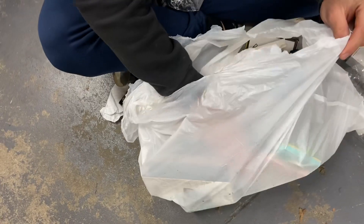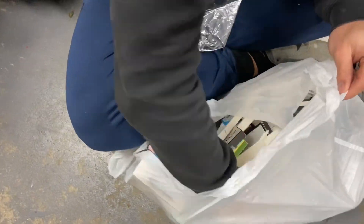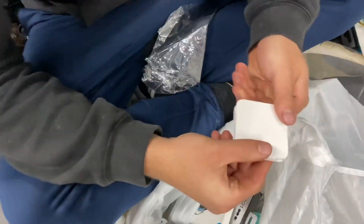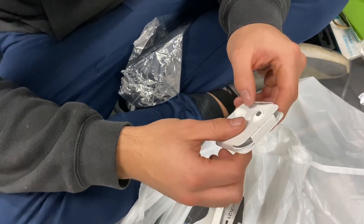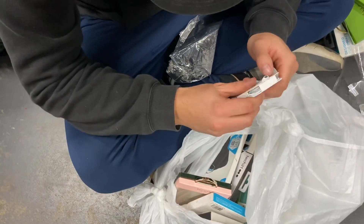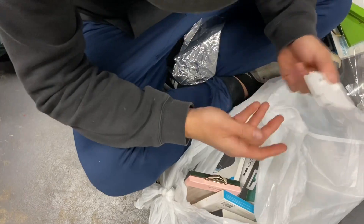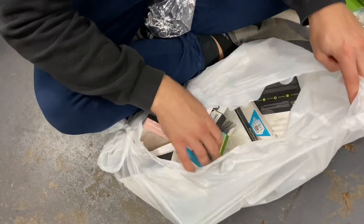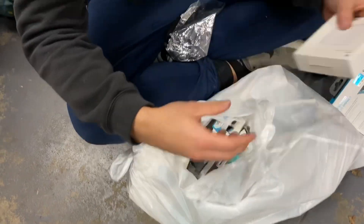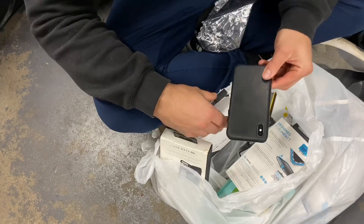We got two little cases and we're not done yet. Then we find brand new EarPods — that's a great find right there! They're OEM, not replicas. Easy $25 right there.